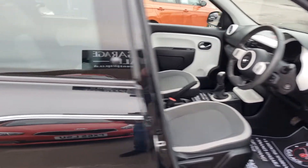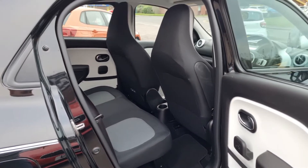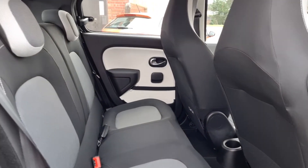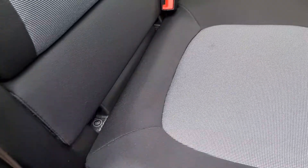Seats are all good. And then into the rear — again, nice and tidy. You've got your carpet mats. It's a four seater, so two headrests, two seatbelts. It does have ISOFIX as well for the child seats.